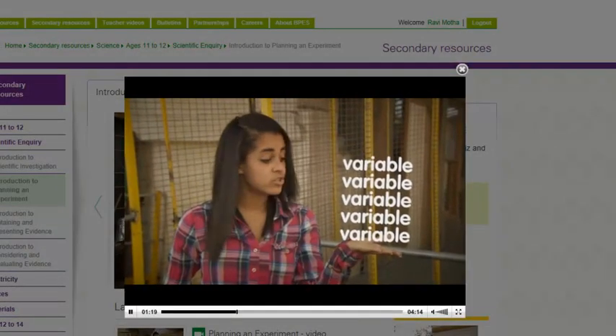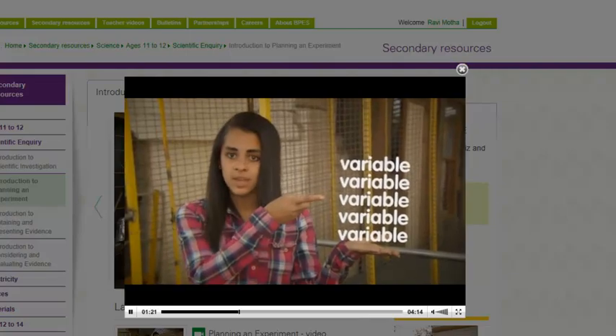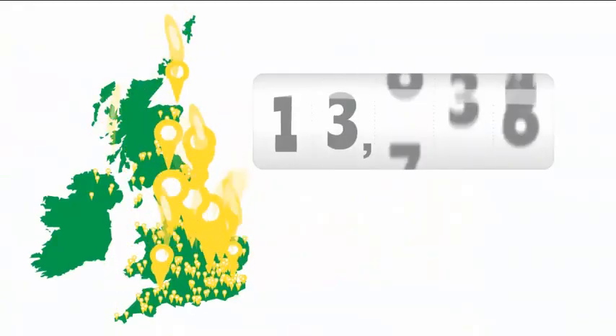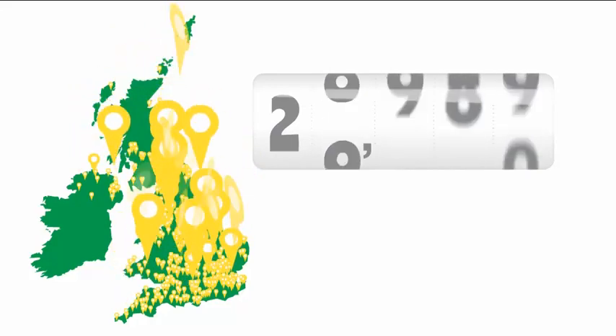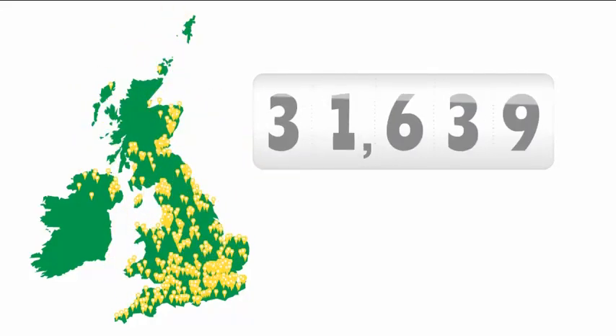In a third test, you change one variable — the thing that you want to test. More than 30,000 teachers across the UK have registered on the BPES site and are using these resources to inspire their students.